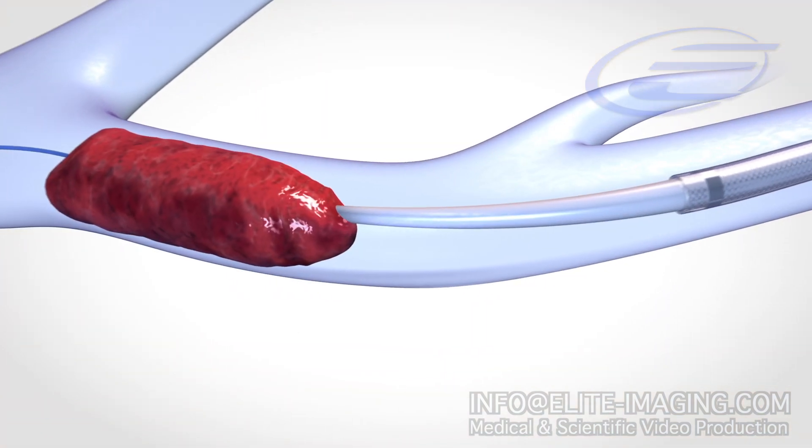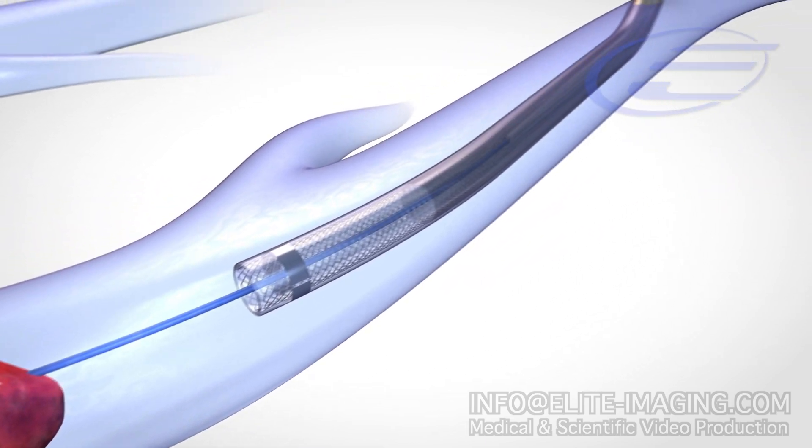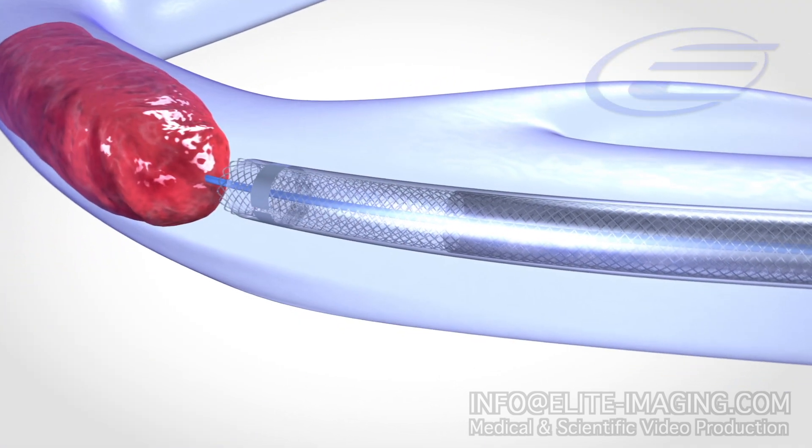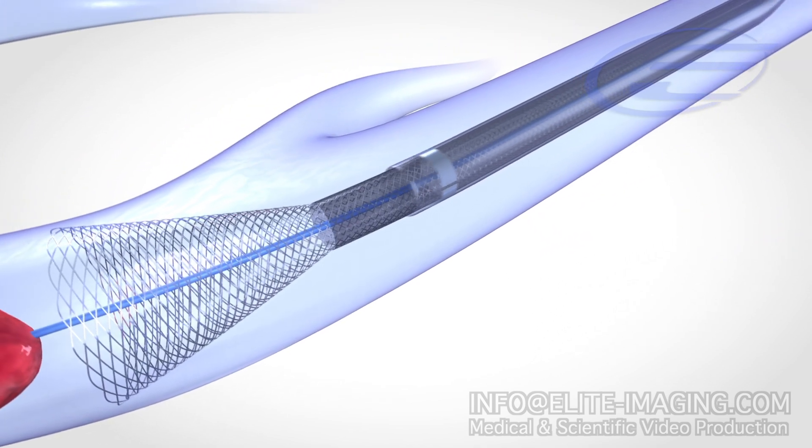The guide catheter is inserted over an 0.035 guide wire and positioned proximal to the clot, and then the dilator is withdrawn. The outer sheath is retracted to deploy the self-expanding funnel into position, which guides the clot removal.